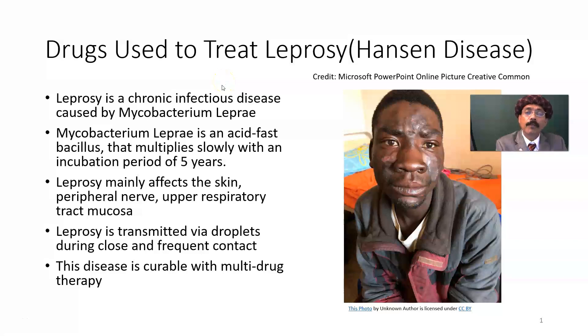Hello, my name is Dr. Diwan As Raja. Today I will discuss the drugs used to treat leprosy, also called Hansen's disease or Hansen bacilli disease.